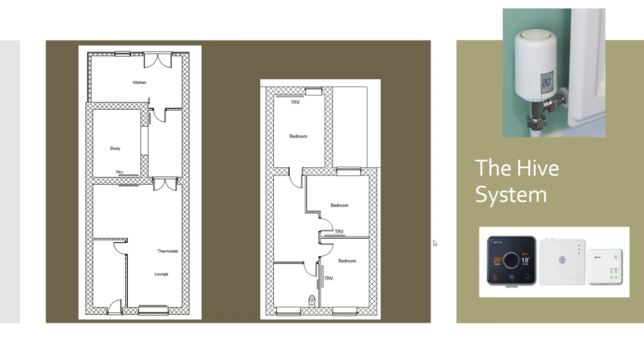The thermostat would then turn off the whole heating system when the lounge area reaches temperature. In the building, we've got a thermostat in the lounge, a TRV in the study, and a TRV in each of the bedrooms, allowing quite a lot of independent temperature control throughout the building.